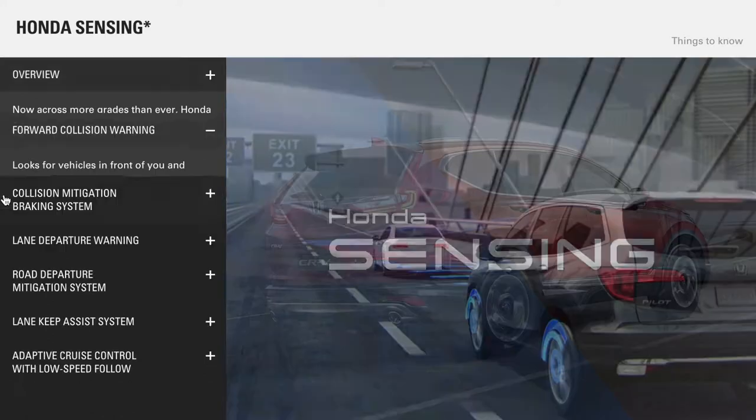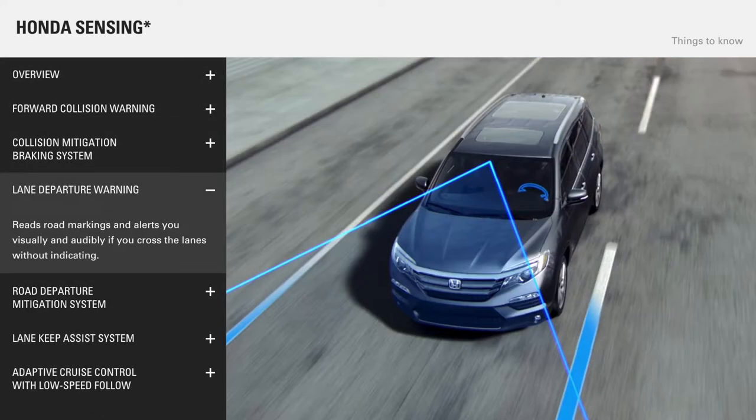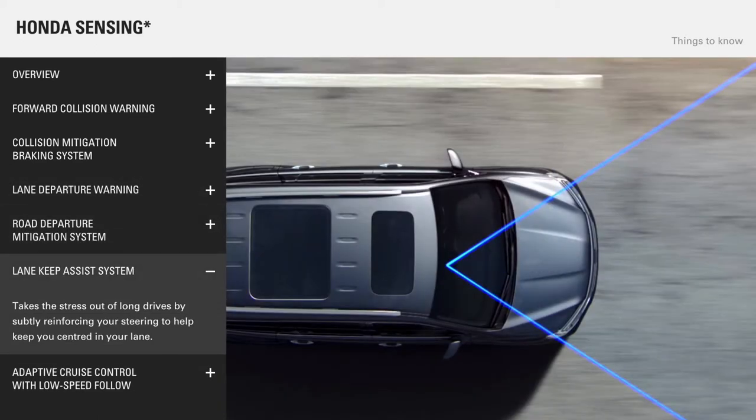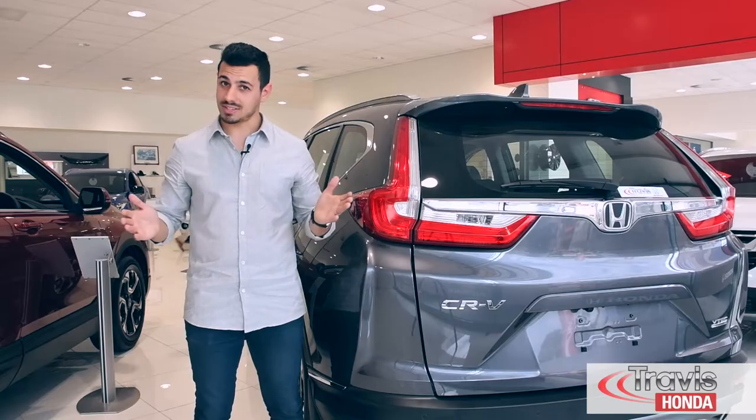The Honda Sensing suite is packed with forward collision warning, collision mitigation braking system, lane departure warning, road departure mitigation system, lane keep assist system, and adaptive cruise control with low speed follow. How's that for safety?